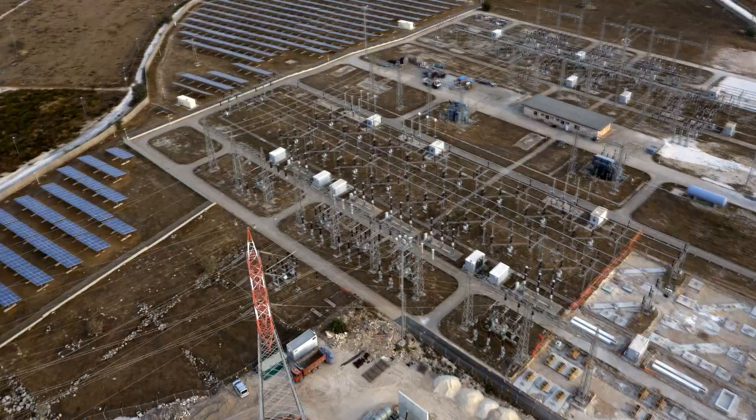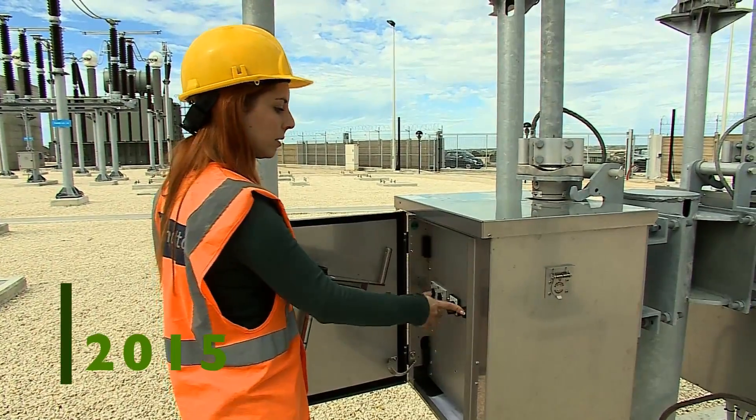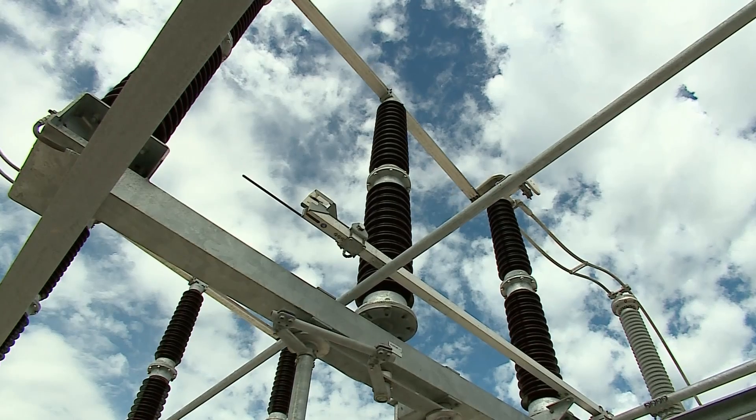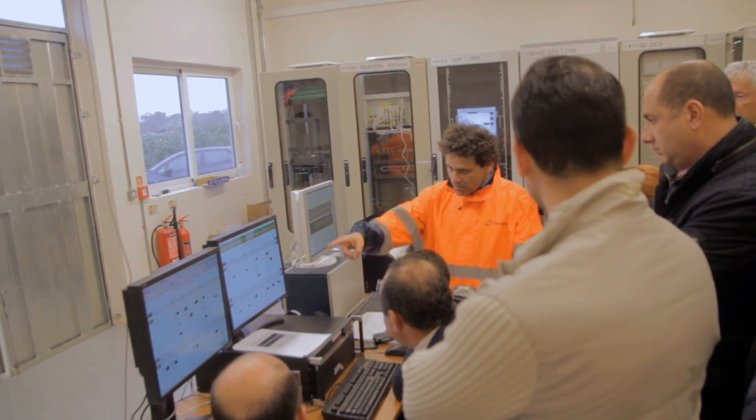The submarine cable also includes two fiber-optic clusters for data transfer. In January 2015, all systems are ready and final testing begins.